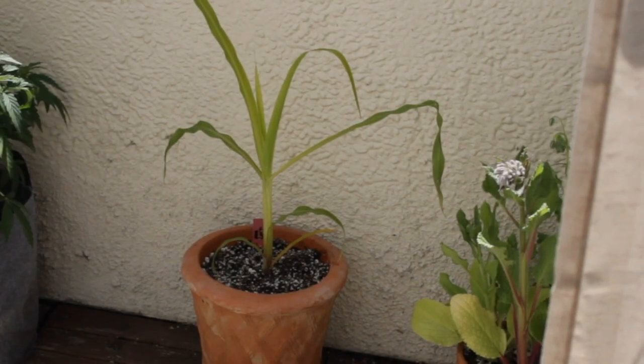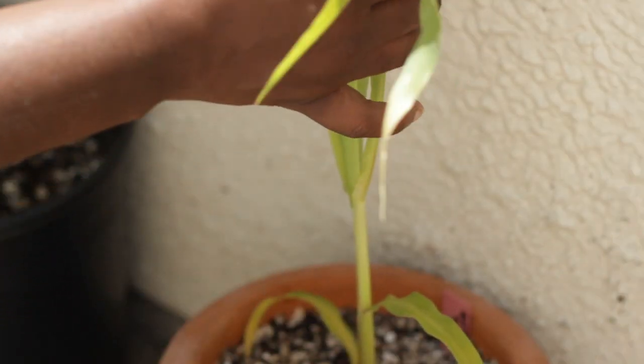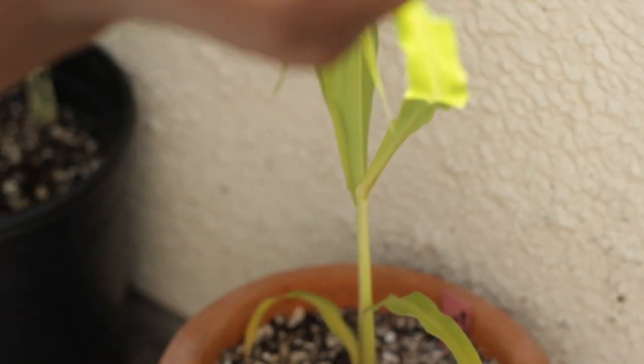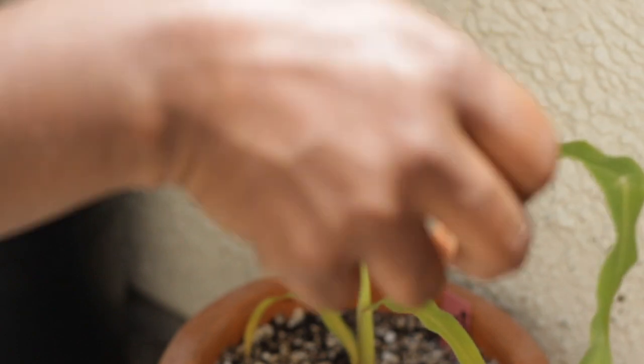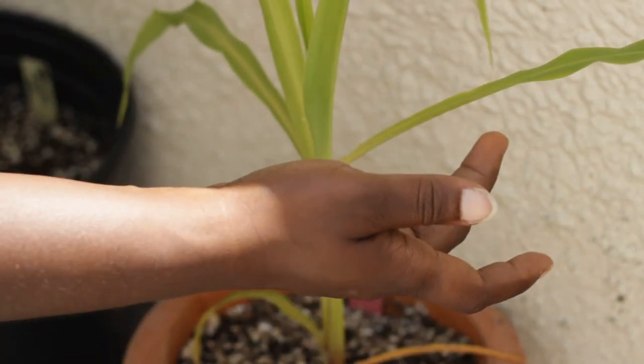Corn loves to be fertilized. Be sure to add a fertilizer to your mix. I'm going to slowly introduce my homemade bokashi compost as a fertilizer, and if you want to learn more about that, there are going to be videos coming.